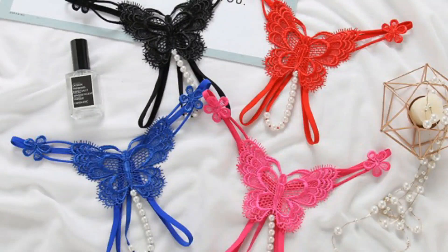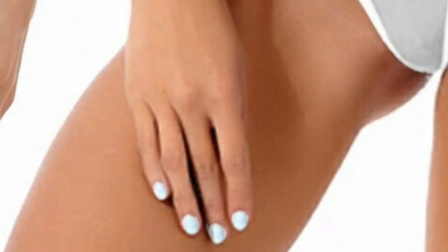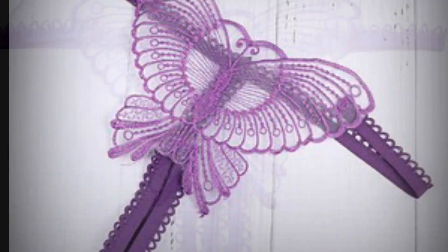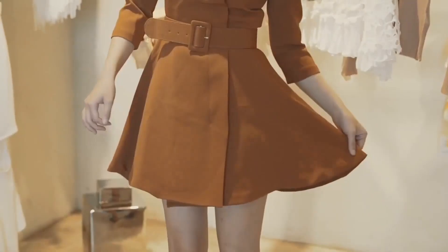Hello friends, welcome back to my new video. This video is very important because all the types of trending dresses are coming soon. I will tell you some dresses about your looks and trends, and every single woman has tried this. Please like and subscribe to my video before starting.